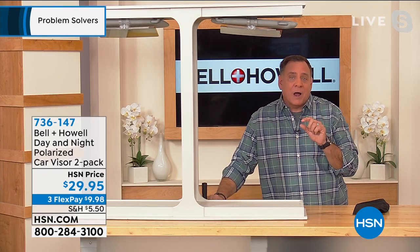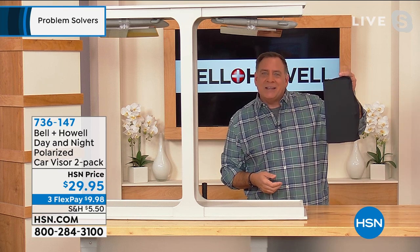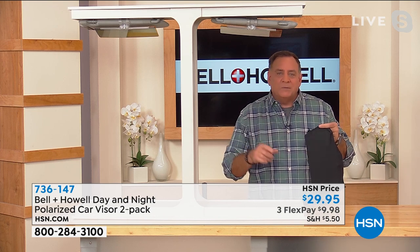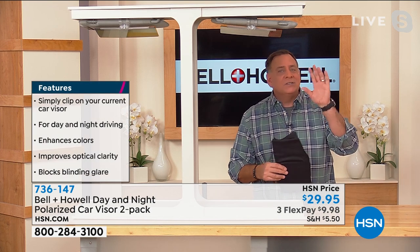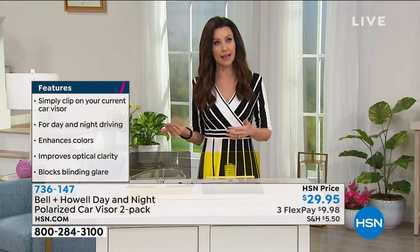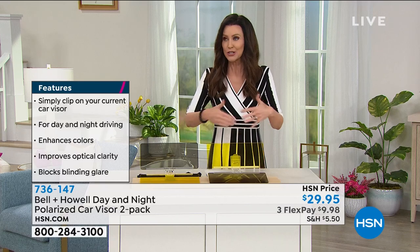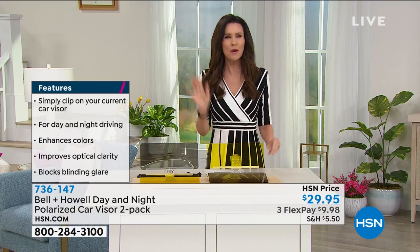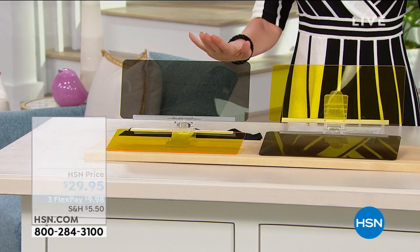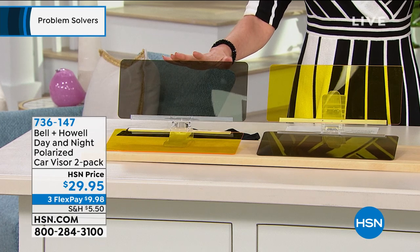At night many people see halos around lights — the night filter on this visor removes those too. These come in carrying cases, two per pack, great for rental cars or multiple vehicles. Shannon shares a personal story: driving back from a trip with her thirteen-year-old daughter, the sun was setting and she couldn't see the traffic light. Her standard visor blocked both sun and the light. With this visor she'd have been able to see through it.